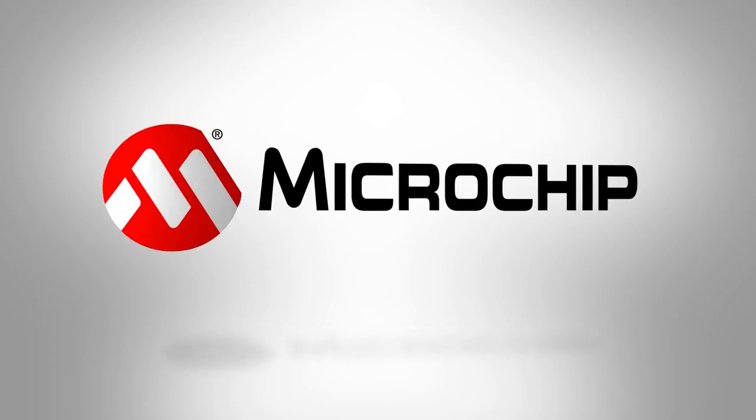Reach out to us with any real-time clock questions by emailing us at our Microchip memory team email. That's eeprom@microchip.com.